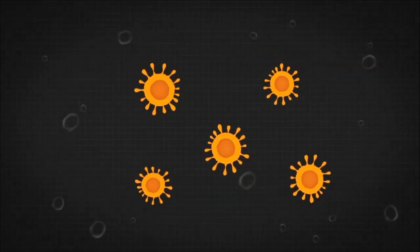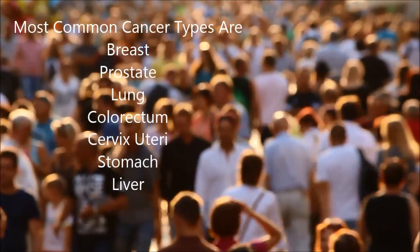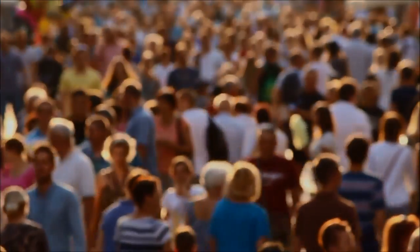Cancer is a term for diseases in which abnormal cells divide without control and can invade nearby tissues. The most common cancer types are breast, prostate, lung, colorectum, cervix uteri, stomach, and liver. There are lots of early detection methods such as tomography,